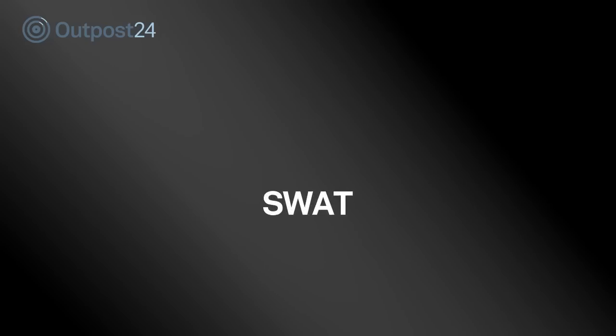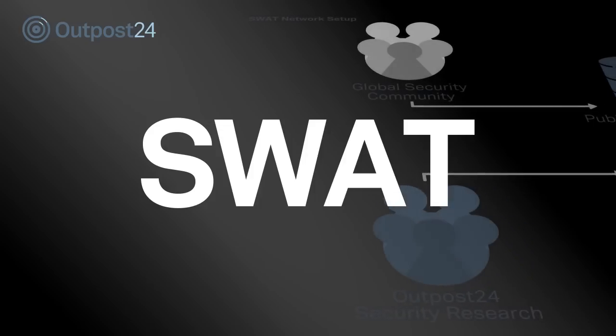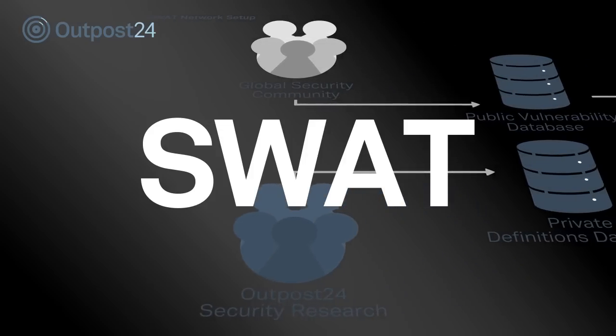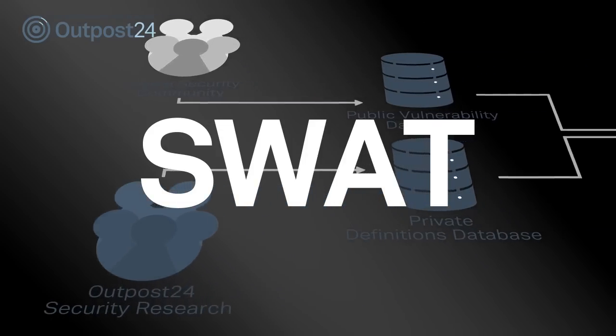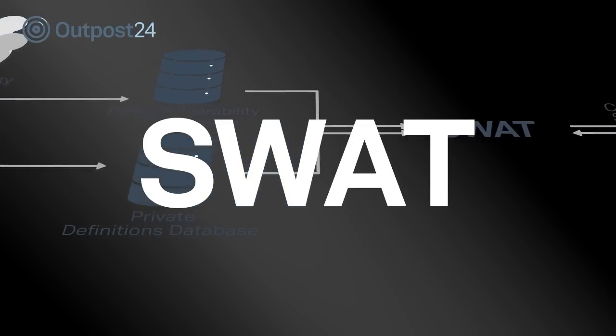The launch of Secure Web Application Tactics, SWOT, has revolutionized web application security as we know it. SWOT combines state-of-the-art vulnerability scanning tools and penetration testers, providing the most accurate, reliable and complete web application scanning solution now available.